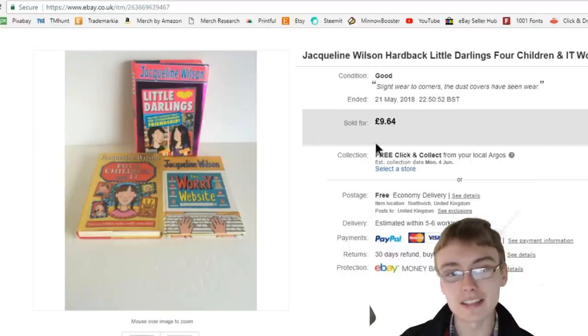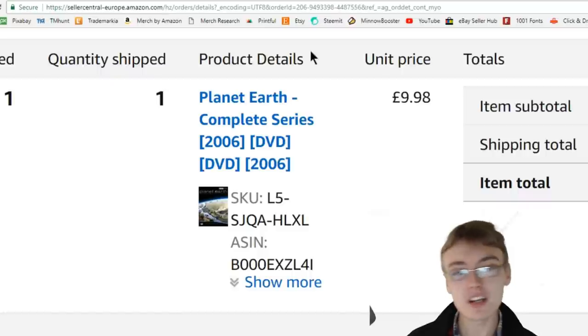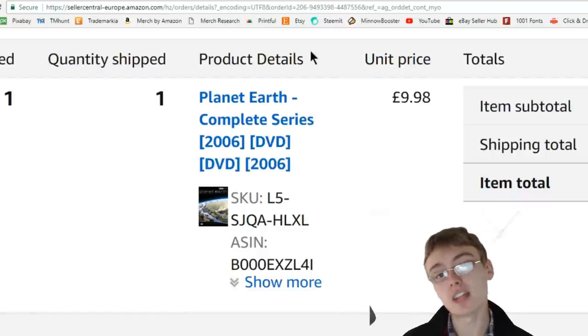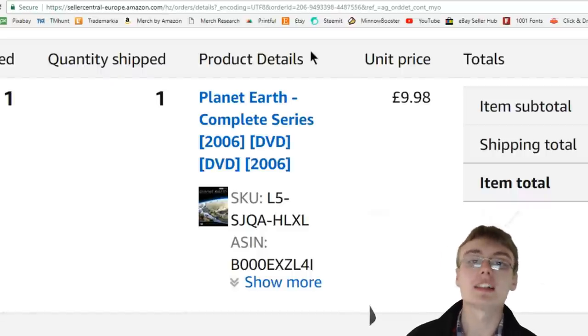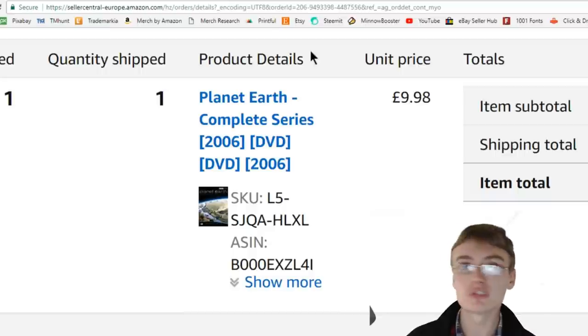I thought I'd throw that in there for a laugh for the older guys who've been doing this for a few years. They took a whole two to four years to sell. Next, Planet Earth the complete series at £9.98 — I paid £1.50 at the boot sale, brand new and sealed, a couple of weeks back.